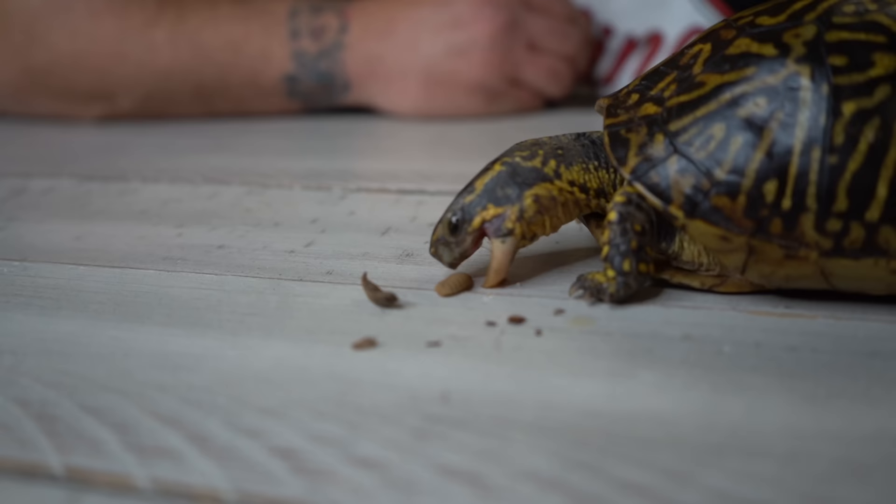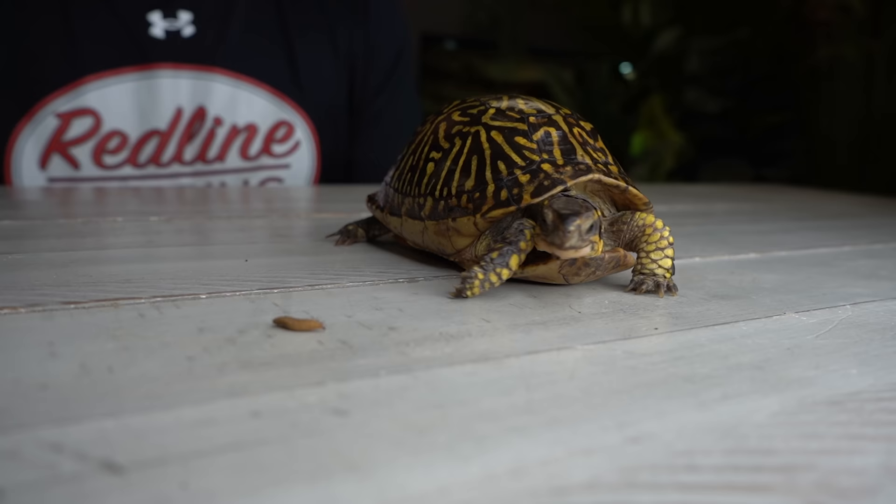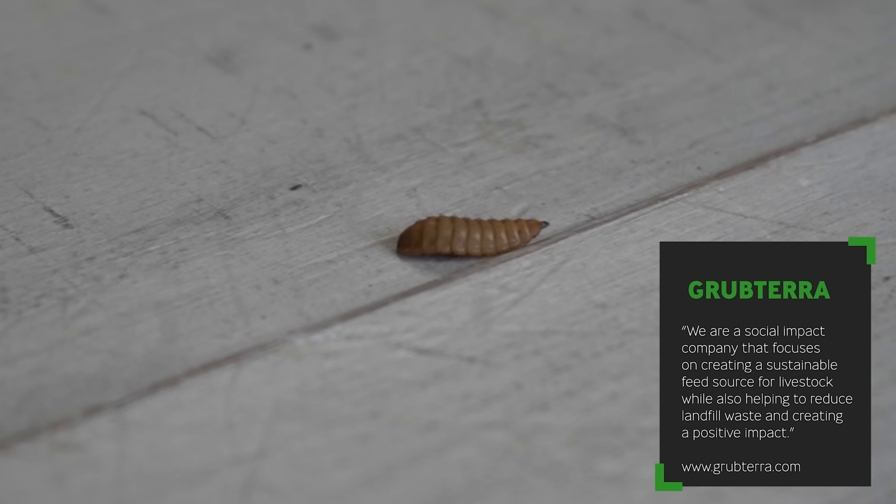Comprised of 40% protein, 28% fat, 10% fiber, and 3% calcium, black soldier fly larvae makes an excellent food item for box turtles. And according to a study, one third of the food we consume ends up in landfills, decomposing into water-polluting sludge that creates challenges and worsens carbon footprints. However, with the help of black soldier fly larvae, the amount of food waste thrown into landfills will be drastically lessened.